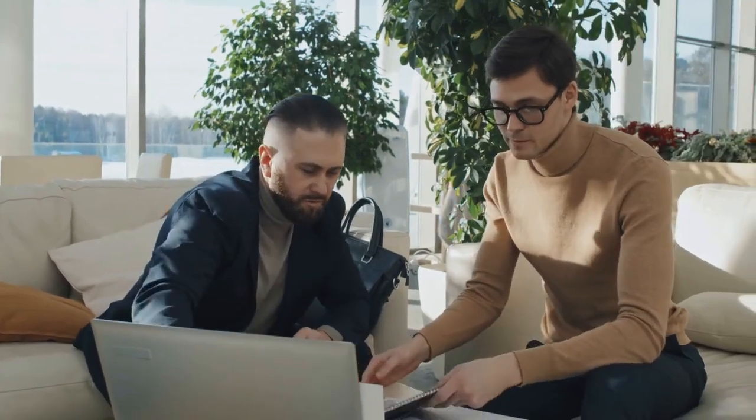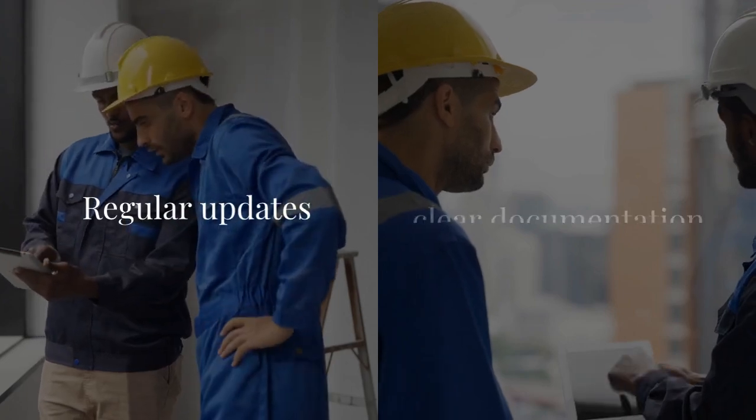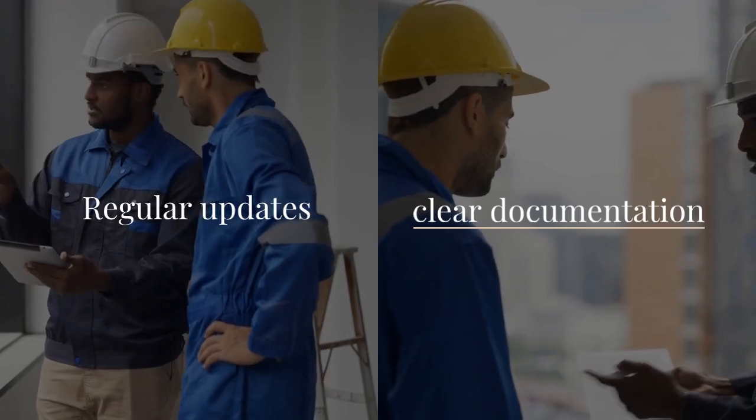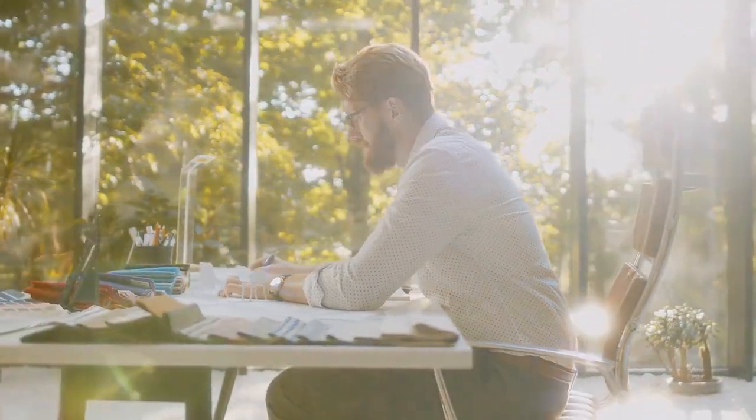Effective communication with clients, contractors, and team members is vital. Regular updates and clear documentation prevent misunderstandings and ensure everyone is aligned with project goals.